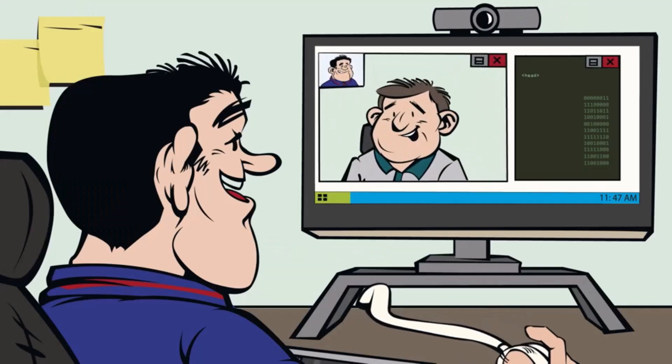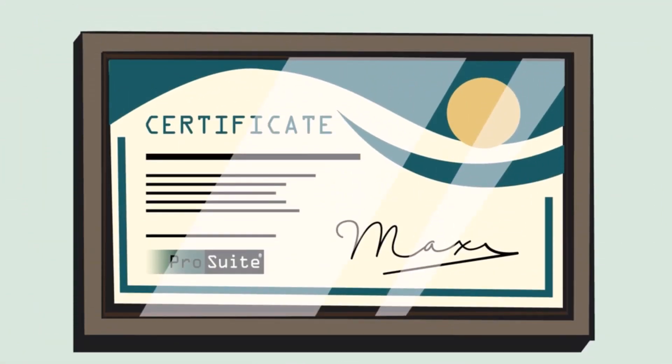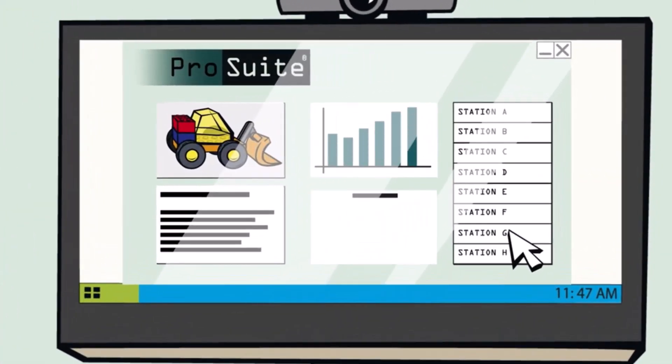I regularly attend online training courses and get certified, so I'm up to date with all the features. With the ProSuite dashboards and reports server, I create my own custom reports to give me insight into our production and performance at the stations.